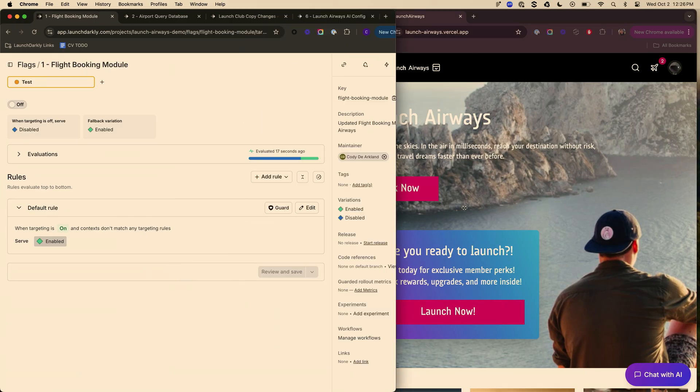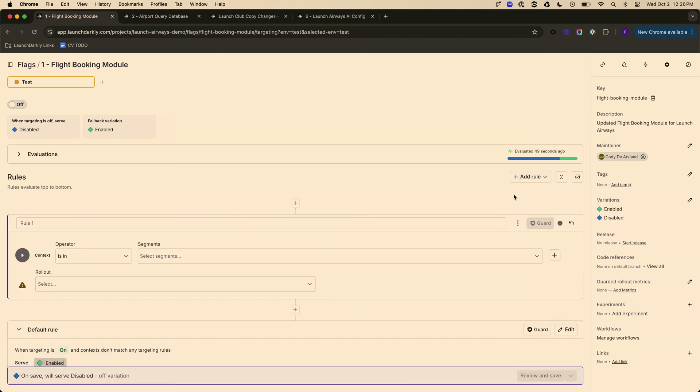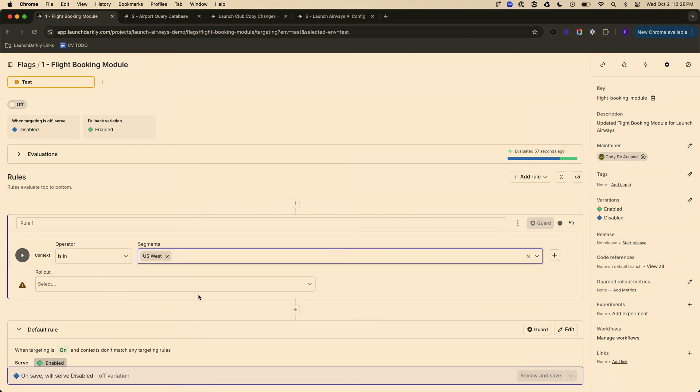It's not just turn on and off — that's the crudest form of protection. What we really want to do is target. Let's say I have a particular segment for early access — it can be a region or test users. I can turn it on for US West, narrowly targeting this feature so only folks in US West get it, while others, like your phone, might not.